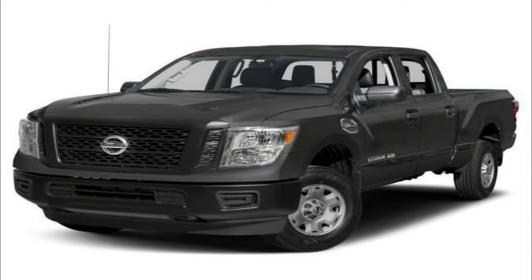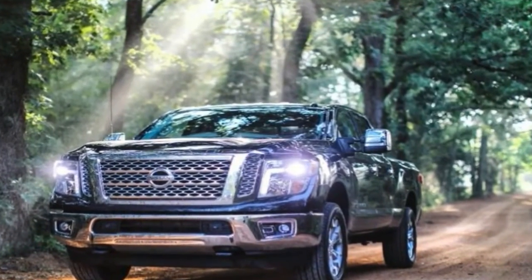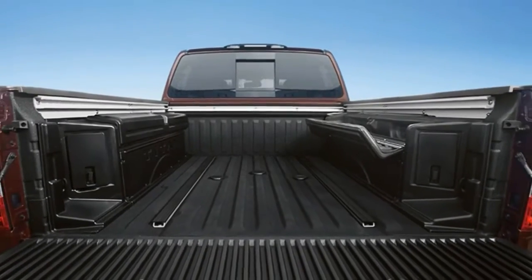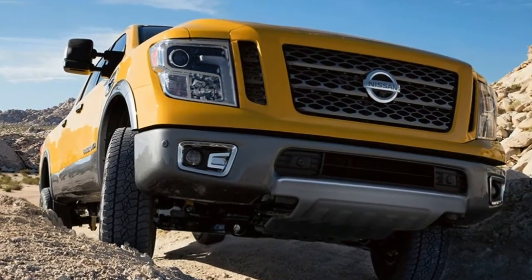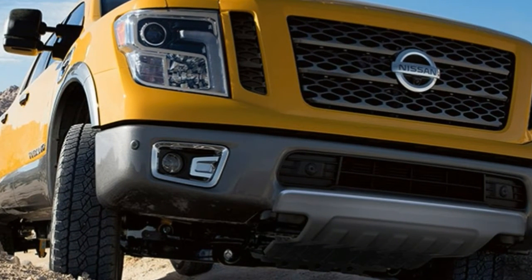Still, the XD does offer a more robust frame than the half-ton Titan pickup, and its Cummins turbodiesel allows it to tow up to 12,640 pounds with a healthy 2,420 pounds payload. The Titan also comes with America's best full-size truck bumper-to-bumper warranty, covering 5 years or 100,000 miles.